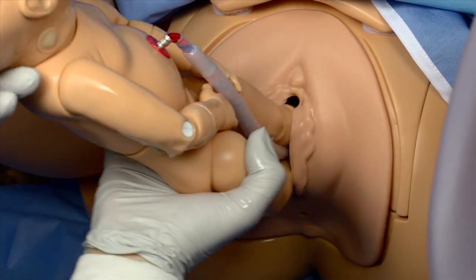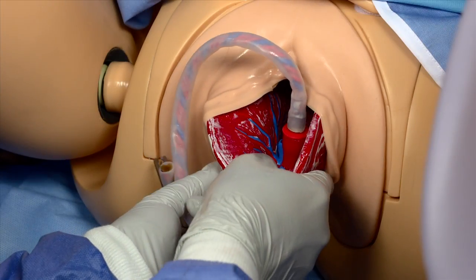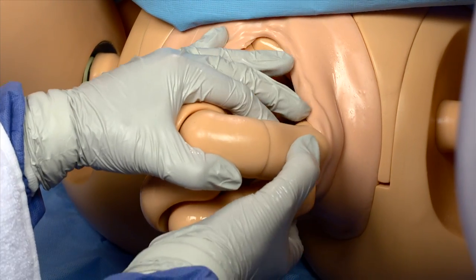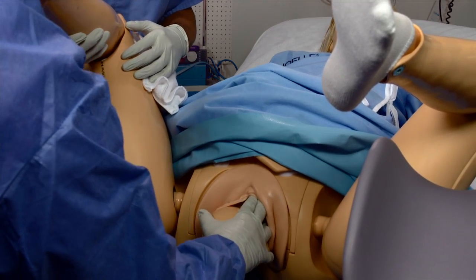Noel still enjoys her other features, which include a detachable placenta with detachable fragments, the ability to create normal and breech deliveries, plus the ability to create shoulder dystocia with varying times.